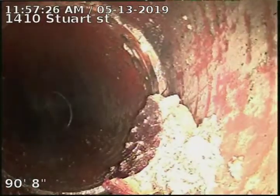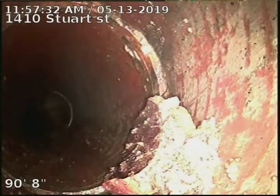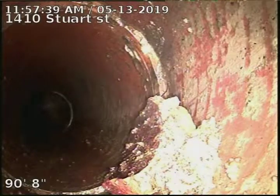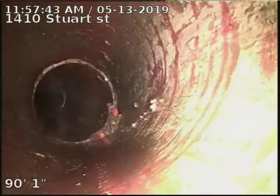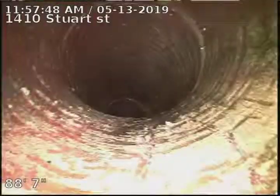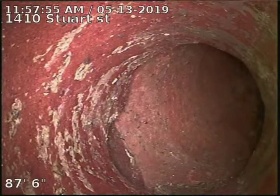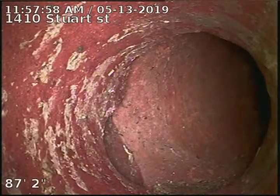We have a chunk of clay missing there — you can see the chunk is sitting right there. That fell out of a spot I'll show in just a sec. You can see right there, that's probably where that chunk of pipe came from.